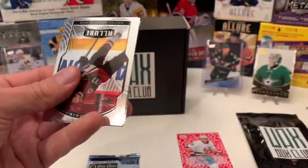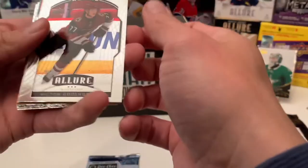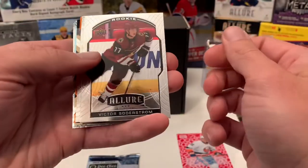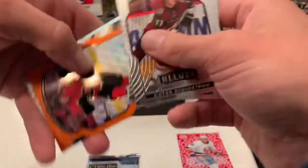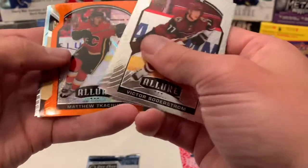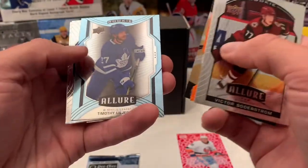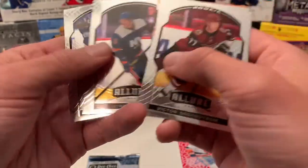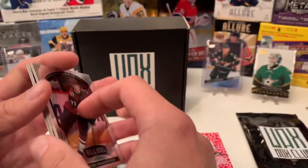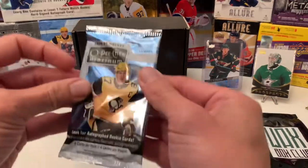Now let's continue with Allure. Looks like I got an Orange Slice. We got a rookie of Victor Soderstrom, Travis Konecny, John Gibson, and there's the Orange Slice of Matthew Tkachuk. Grand Entrance of Jason Robertson, a short-print rookie of Timothy Liljegren, Matt Barzal, and a rookie of Nick Robertson.